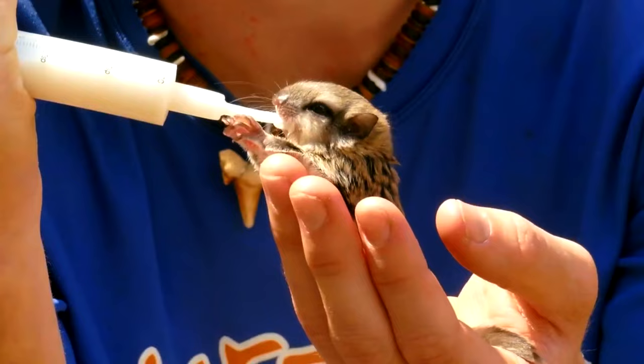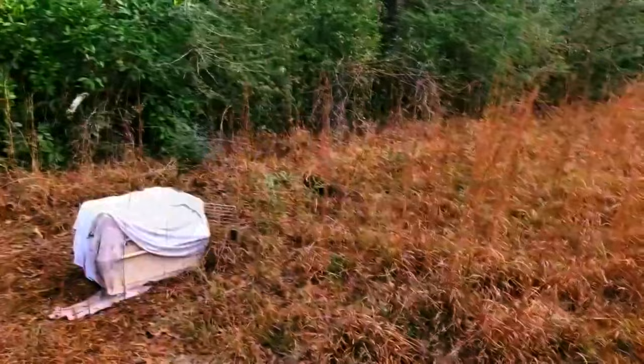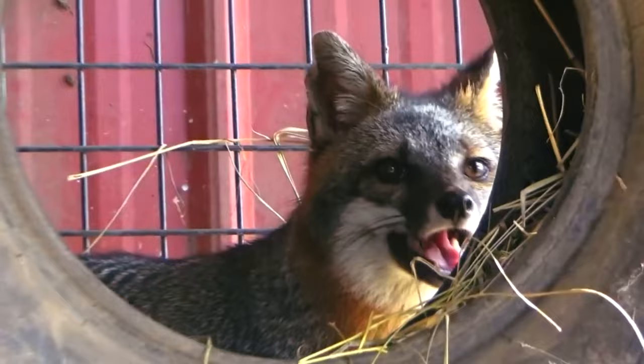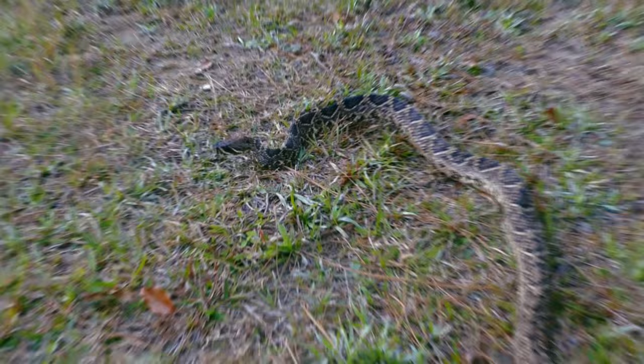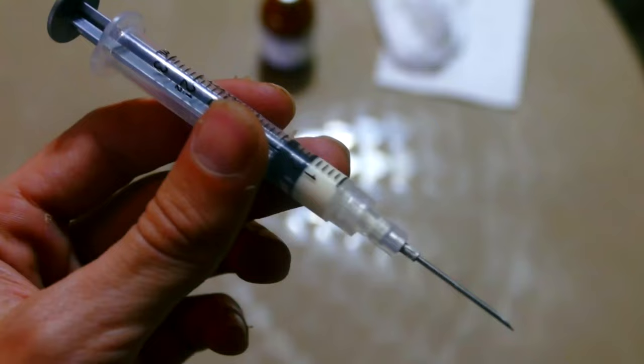Saving baby orphaned animals or injured animals in need of medical treatment is always super satisfying to watch turn out well. And of course we always root for their recovery and success. But what about when the animal in need of saving is an adult rattlesnake that needs medical treatment? That's when things get complicated.